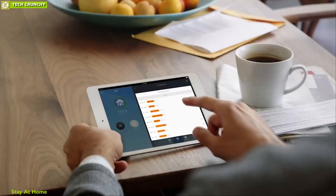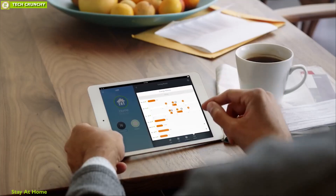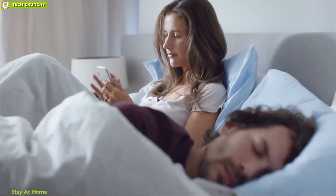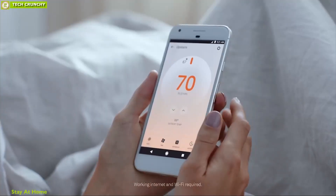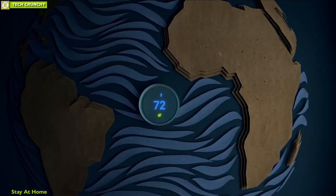Actually, your thermostat controls half of your energy bill, which is more than any of your home appliances can offer. If you are a person who is looking for an efficient way to save on your energy bill while keeping the home environment in optimum comfort, then you should check out our video about the top 10 smart thermostats that you should have to save energy.